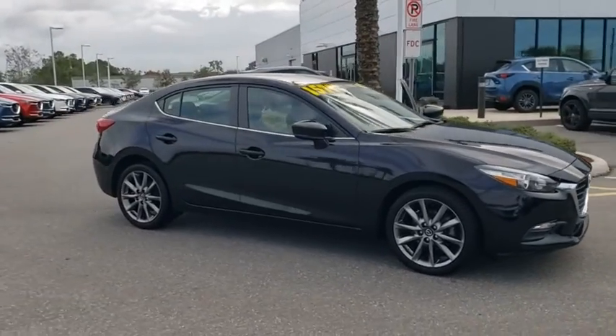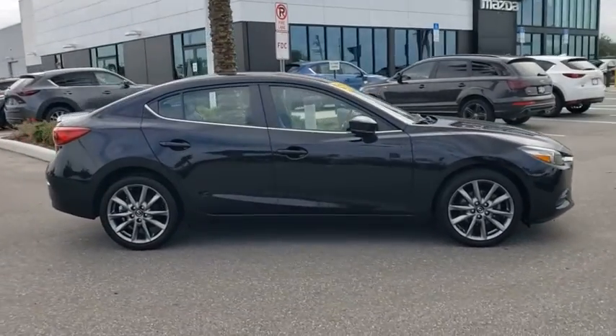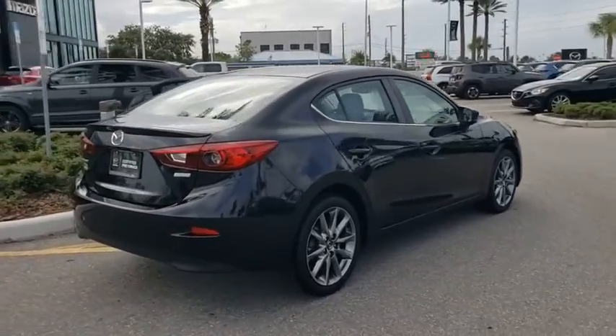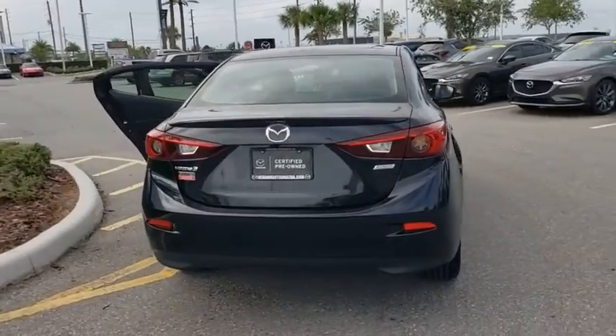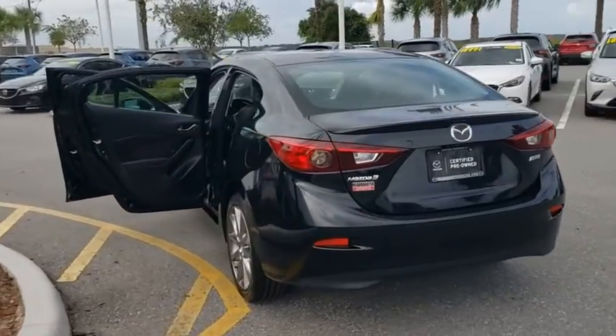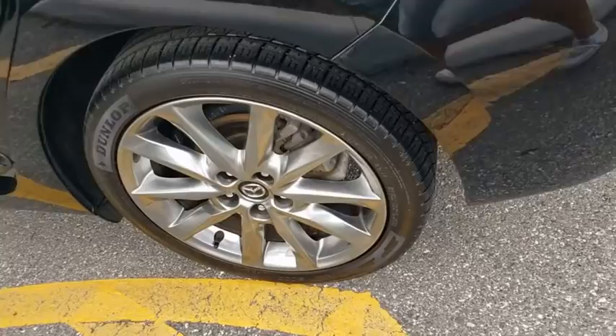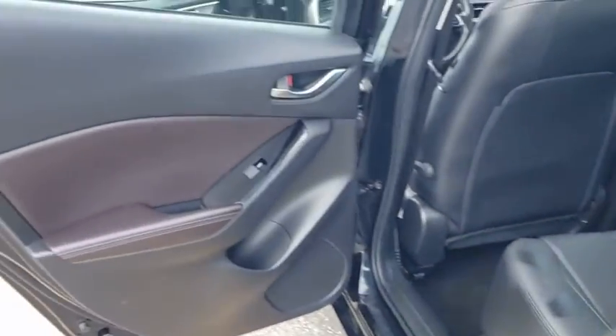We are pleased to show you the 2018 Mazda 3. A 2010 Car and Driver's 10 Best Award winner, the Mazda 3 meets your vehicle wants and needs. Powerful and economical, technologically savvy, and boasting top safety features, the Mazda 3 is the total package.